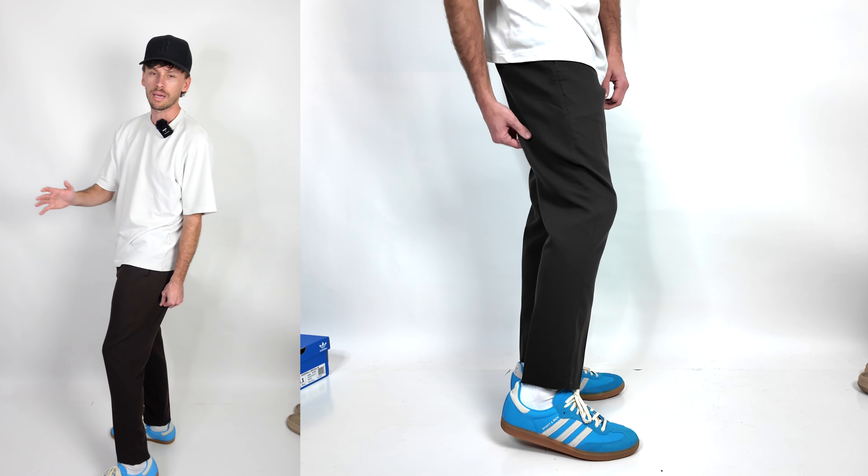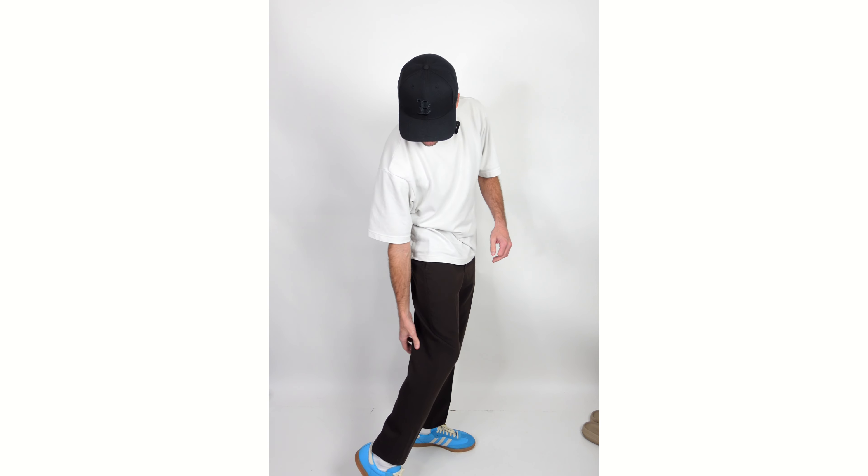Skinny jeans and skinny pants are obviously out. I have plenty of room in these pants — they're not too tight.